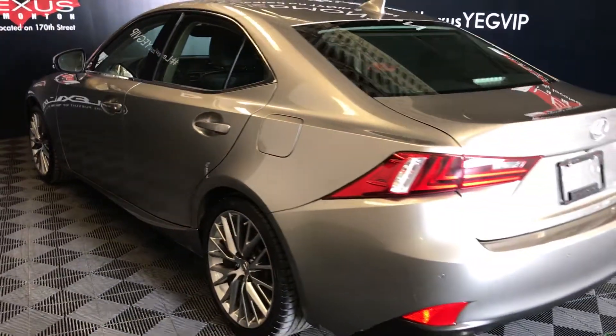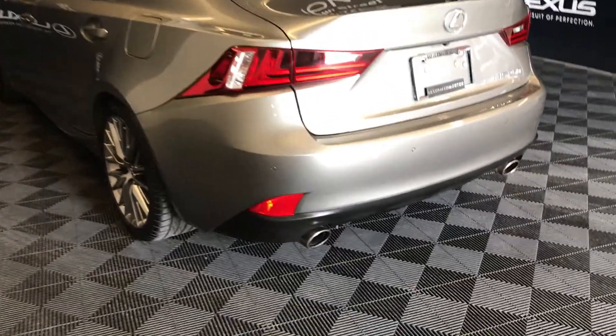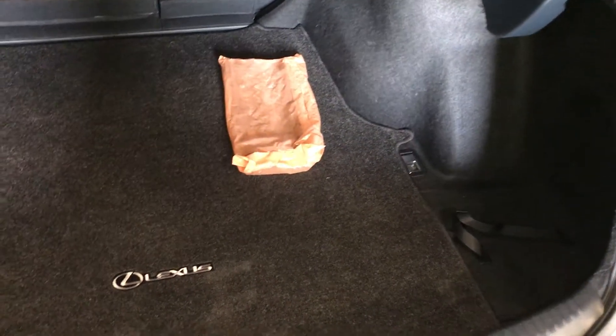LED tail lights, backup sensors, dual exhaust, remote trunk release with a button to unlock the trunk. Spare tire and jack stored underneath the floor, full-length carpet for the trunk area, cargo tie-downs in all four corners, back seats fold down.